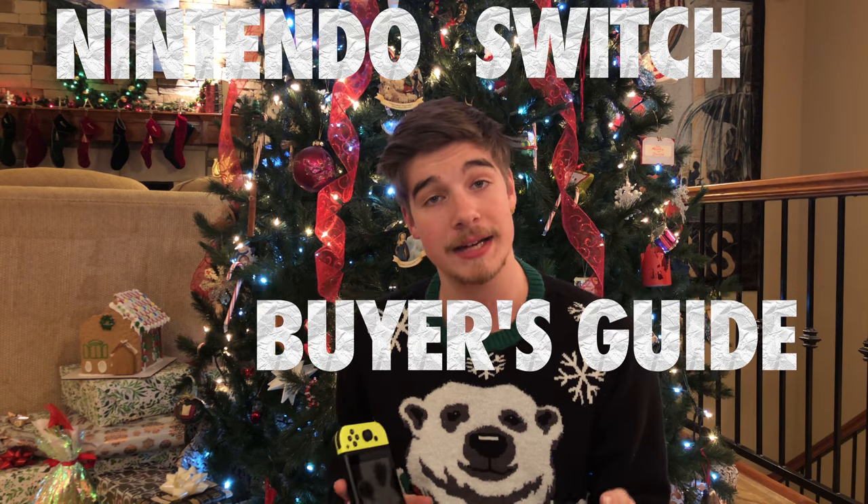Raise your hand if you got a Nintendo Switch this Christmas. Now put your hands down — this is a video, you dingus. I'm sorry, it's Christmas, I shouldn't be insulting anyone. I apologize. But yeah, I figured a ton of you guys were going to get Nintendo Switches for Christmas, so I figured a great idea for a Christmas special video would be a Nintendo Switch Buyer's Guide to 2017. In this video I'm going to be talking about all the little things you might need or want with your new Nintendo Switch, as well as some games I think you would enjoy. So with that in mind, let's begin.